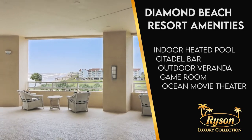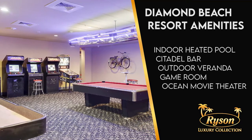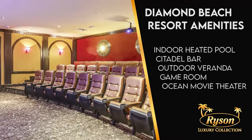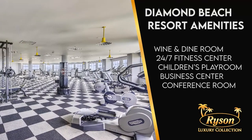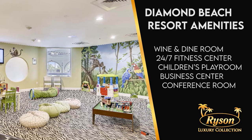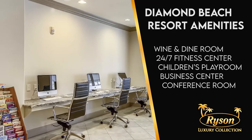And that's not all. Inside, kids can enjoy the game room and the Ocean movie theater — you can make your own reservation for a private movie premiere. You'll also have access to the wine and dine room for bigger gatherings, a 24/7 fitness center, the children's jungle playroom, a business center, conference room, and vending machines.